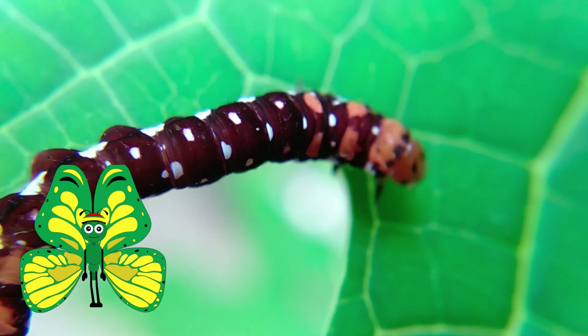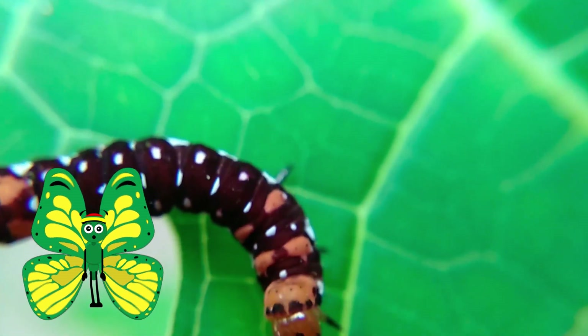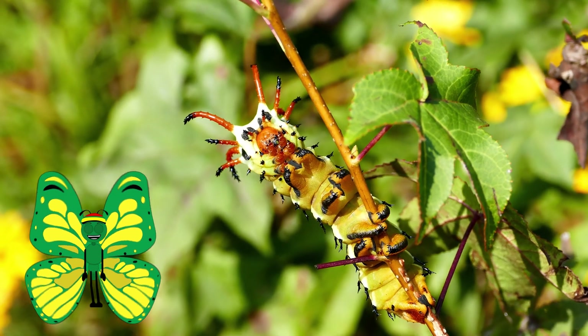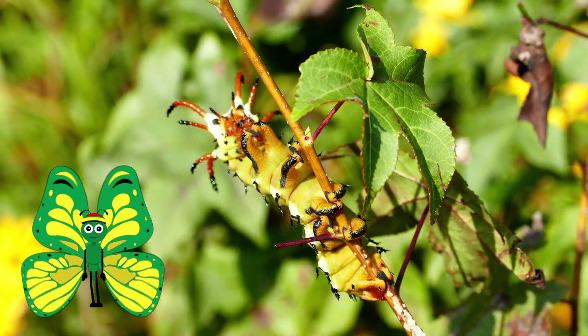Caterpillars eat things such as flower petals, stems, fruits, roots, pollen, and seeds. Some even eat ferns, mosses, or dead plants.